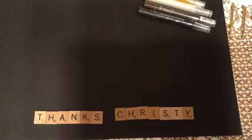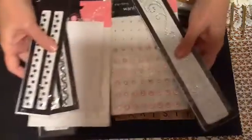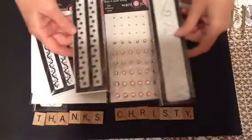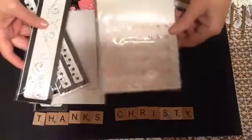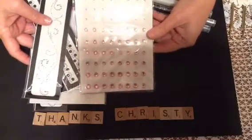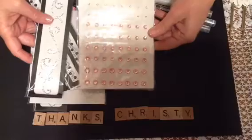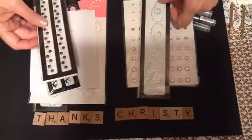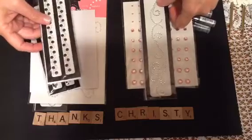Next, I got Bling. I got a lot of Bling. Let me get it all over here and show you what I got. I really needed these pink ones, so I was really glad to have those. I needed to replenish. And then I got these really pretty rhinestones.